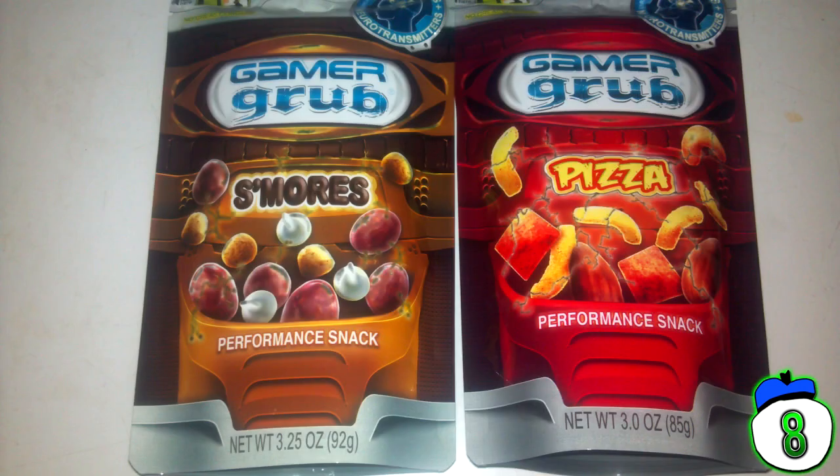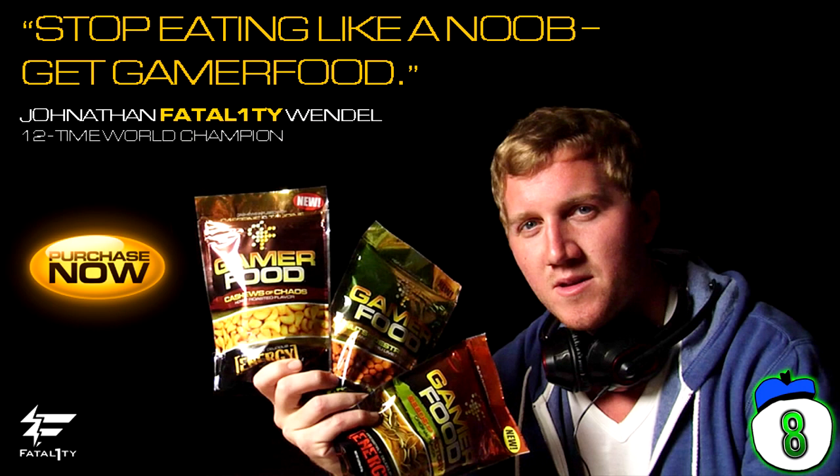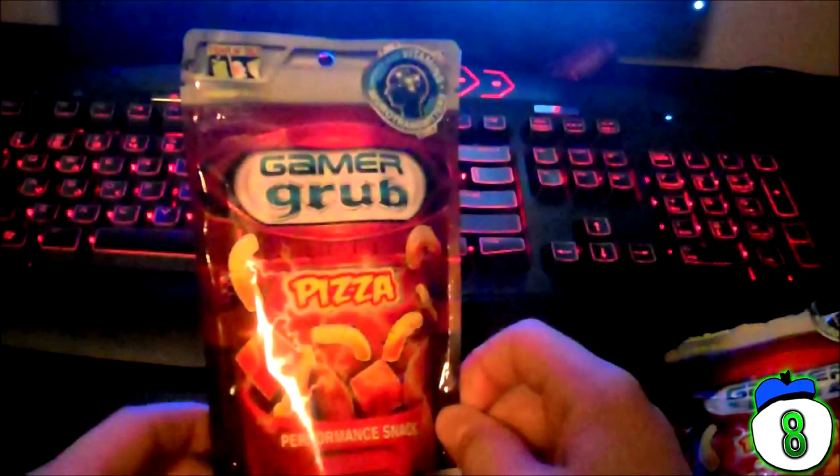Number 8: Gamer Grub. Don't want to eat like a noob? Buy this packet of snacks — it totally has video game performance-enhancing ingredients. Not only that, but it claims to keep your fingers grease-free, though it doesn't mention anything about powder or other substances that will turn your controller or keyboard into an ant's daydream. I've got a solution though: use a fork. That way you don't get anything on your controller.